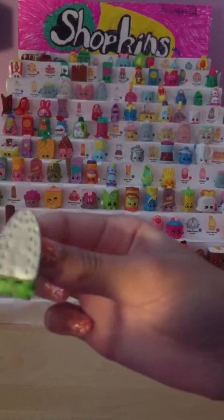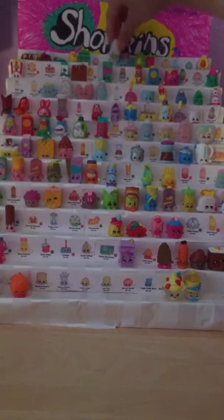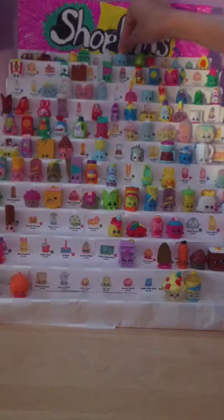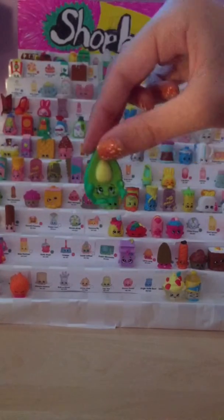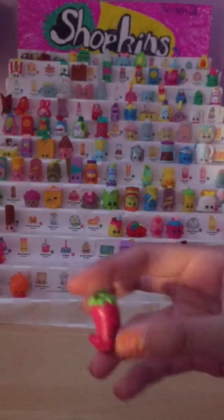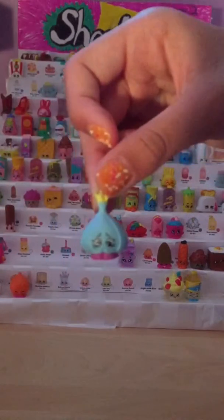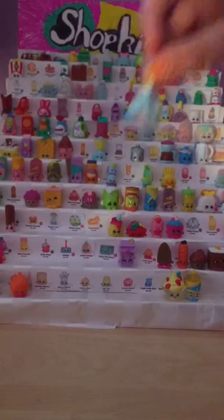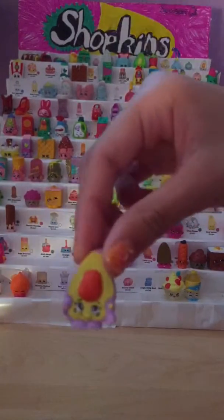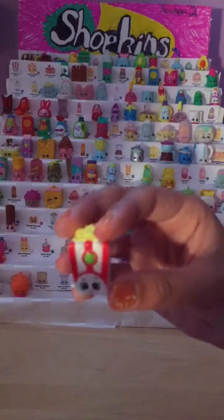We have Sizzles, which is number 2025. Then we have Toasty Pop, which is number 2026. Then we have Dippy Avocado, which is number 2007. Then we have Silly Chili, which is number 2008. We have Garlic Rose, which is number 2013. Then we have the other color of Dippy Avocado, which is number 2015. And then we have Poppy Corn, and that's number 2053.